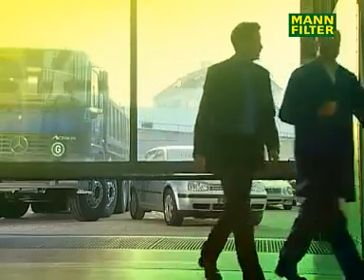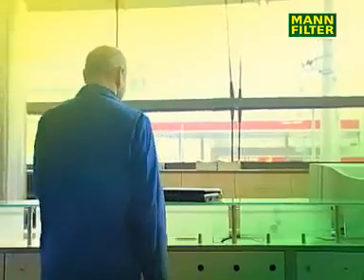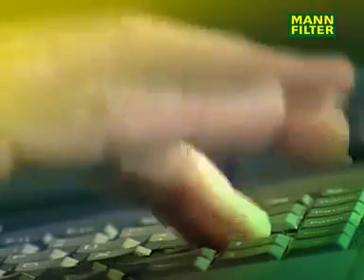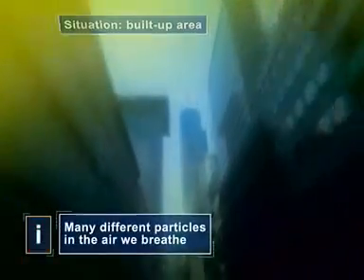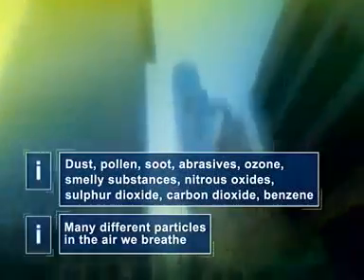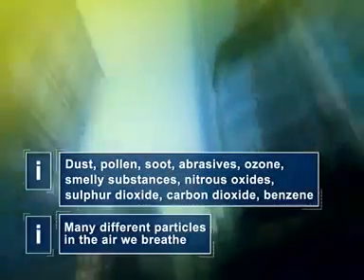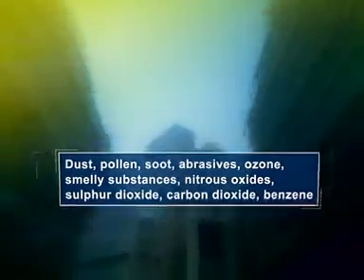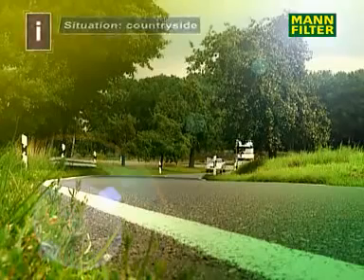Worldwide, almost all vehicles are fitted with a cabin air filter. What advantages does a cabin air filter have and why is it necessary to replace it on a regular basis? Especially in built-up areas, a high concentration of toxic substances enter the passenger compartment through the vehicle's ventilation system. In many cases, this concentration inside the car is much higher than at the roadside.